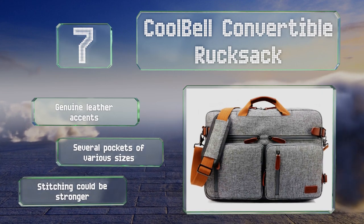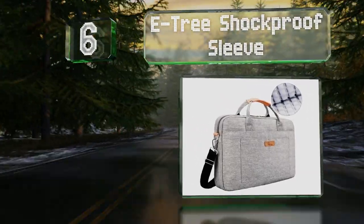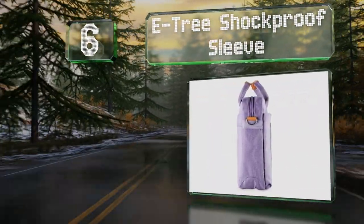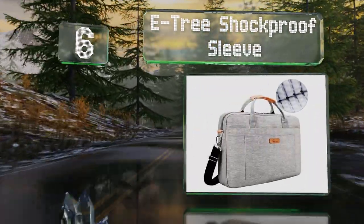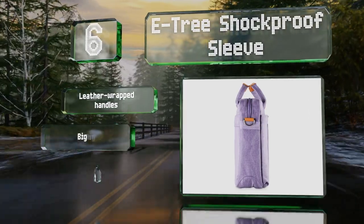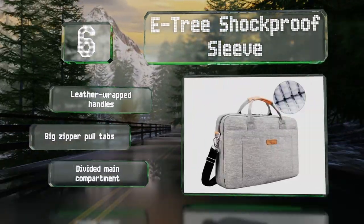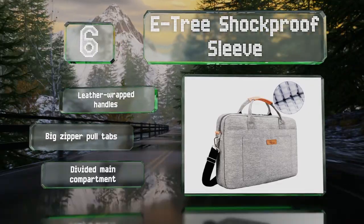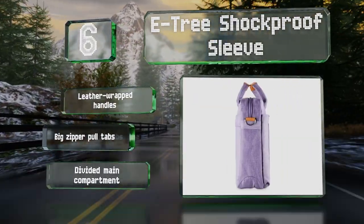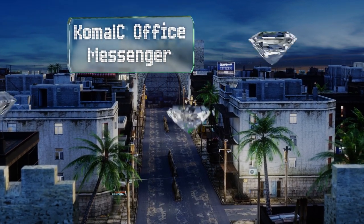Moving up our list at number 6, with thick bubble foam padding, the E-Tree Shockproof Sleeve should keep your device safe if it gets jostled. The ergonomic shoulder strap is designed to minimize strain, and the rear slip is convenient for sliding over luggage. It's equipped with leather-wrapped handles, big zipper pull tabs, and a divided main compartment.